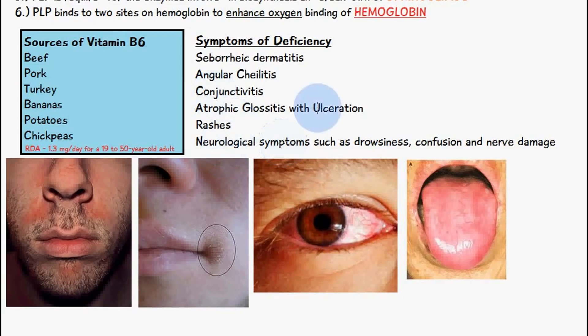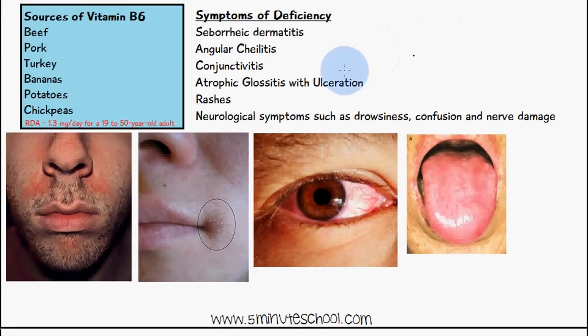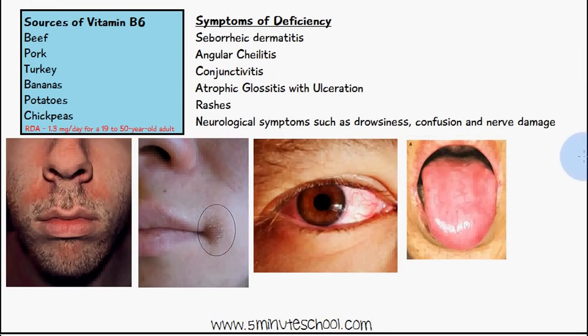It also is involved in atrophic glossitis with ulceration, which is inflammation of the tongue. Another symptom of the deficiency of vitamin B6 are rashes on the skin. And some neurological symptoms from a deficiency of vitamin B6 include drowsiness, confusion, and nerve damage.